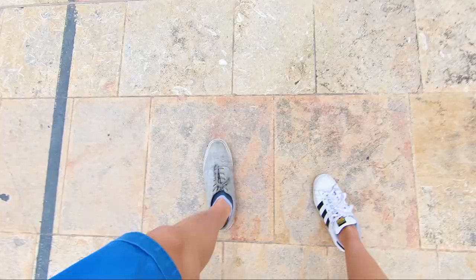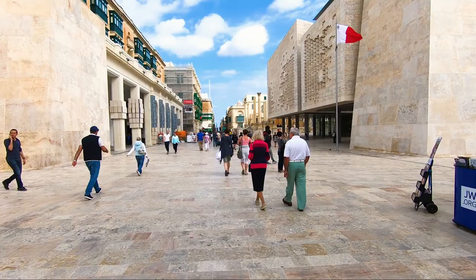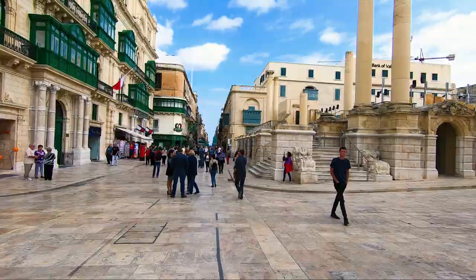We took bus 14 from St. Julian's to Valletta. That's the new Parliament building on the right, and Valletta was absolutely amazing. You've got these really cool beige buildings everywhere, and on a clear blue day like we had, it was wonderful — everything was so tidy and really clean.